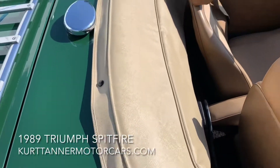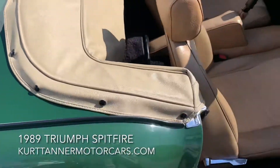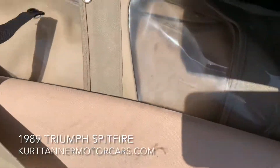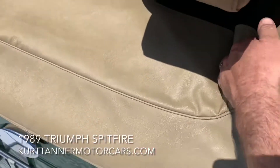This top boot looks like the original — it's in fantastic condition, not a mark on it. The top is tan. You can see the top up in our still videos. It's in good condition.